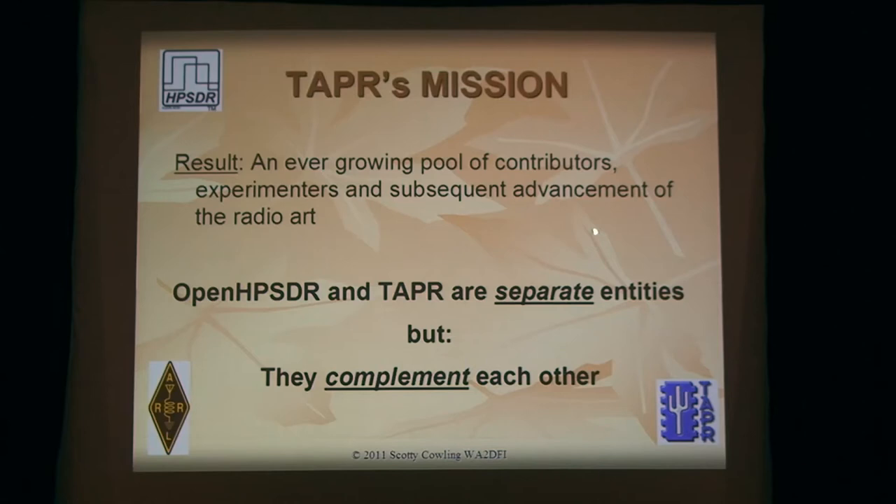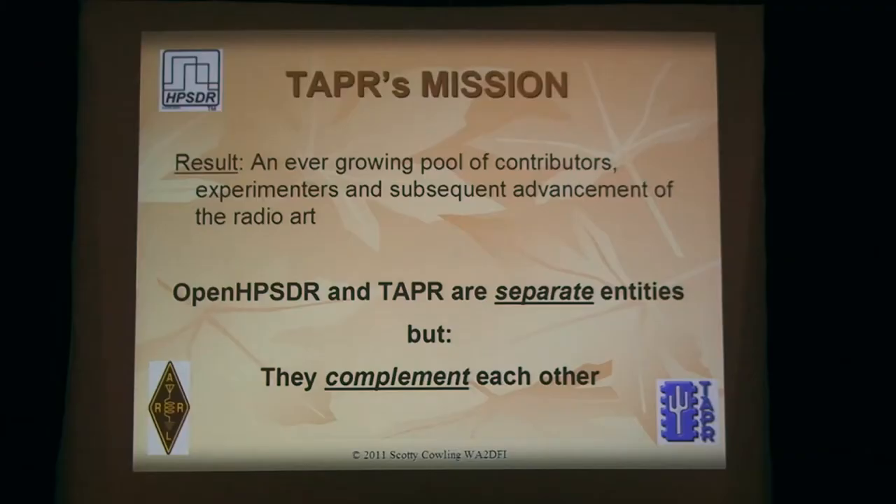As a result we get a larger and larger pool of contributors, and we're seeing that on HPSDR now — more and more software guys coming forward, more options to operate your radio on the PC. OpenHPSDR and Tapper are separate but complementary; Tapper's a facilitator. One of the problems is Tapper is not really a manufacturing organization. We do the first run, and then our choice is: do we want to do the second run of the same thing, or a first run of something new? We tend toward the first run of something new. So what happens to the boards after Tapper's first run sells out? It's all open hardware, so anybody can pick it up.